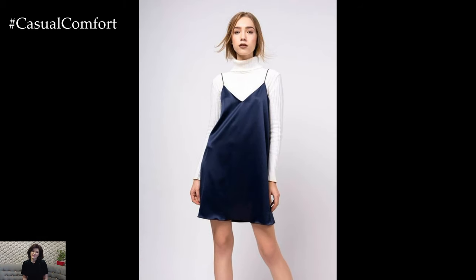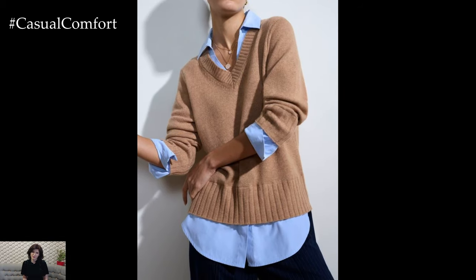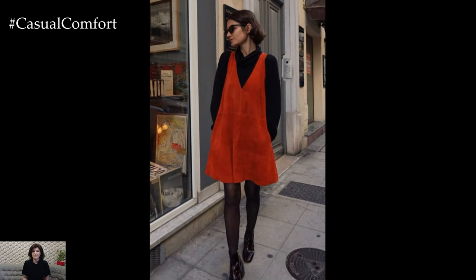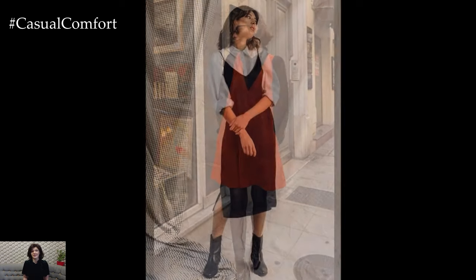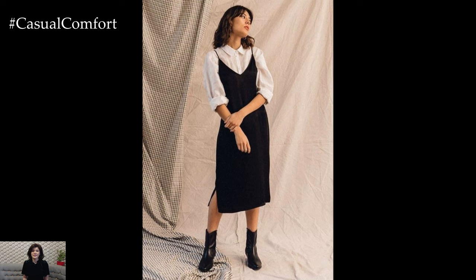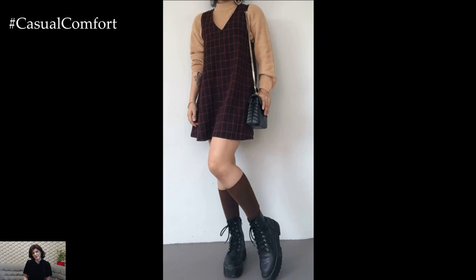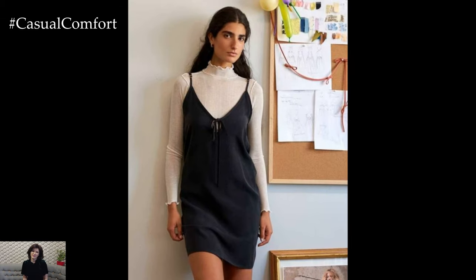Layering is not just practical — it's an art form that can take your outfit to the next level. A simple turtleneck under a slip dress, a long coat over a blouse and jeans, or a denim jacket over a maxi dress can create a chic, layered look. The key is to mix textures and lengths for a balanced outfit. For example, a long cardigan over a short dress creates a contrast that's both stylish and functional. Experimenting with layers allows you to play with your wardrobe and create multiple looks with the same pieces, making it a must-try technique for achieving effortless style.